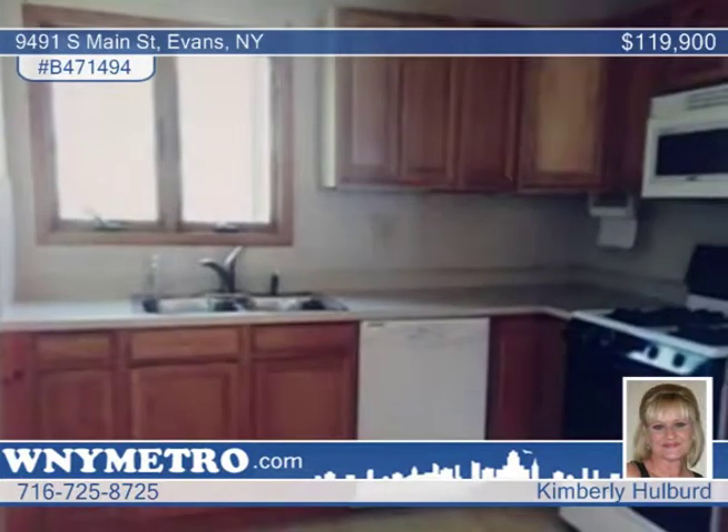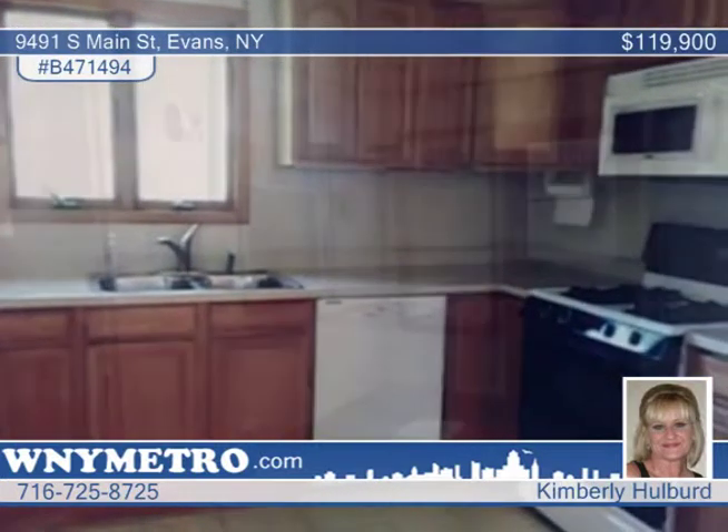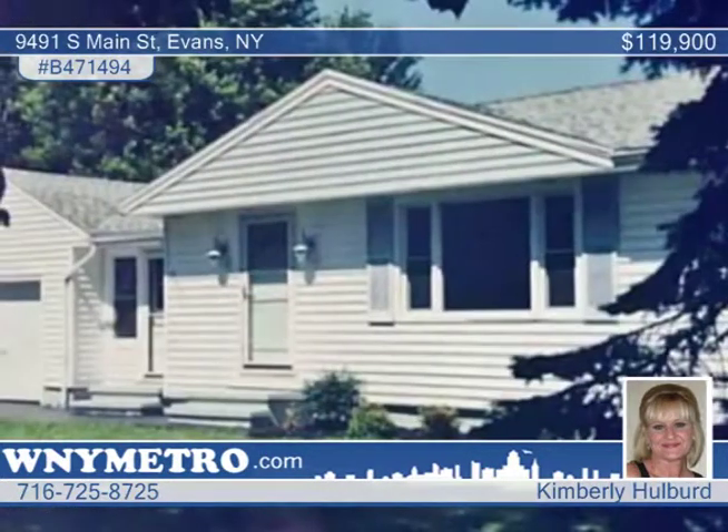There's a living room-dining room combo, three nice-sized bedrooms with closets, a 25 by 10 family room, a breezeway that's heated, a full basement, and a one-car attached garage and double blacktop driveway.